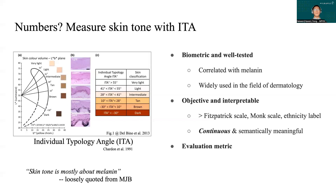Visual assessment is not enough for science, so we propose to use the Individual Typology Angle (ITA), a metric that is well correlated with melanin concentration and has been widely used in the field of dermatology. It is objective, continuous, and semantically meaningful, which makes it well suited for the fair benchmark.